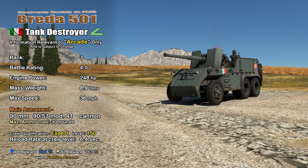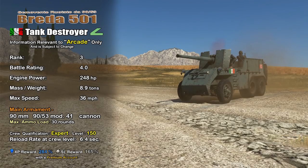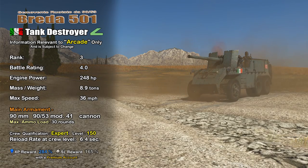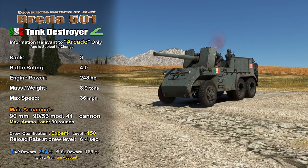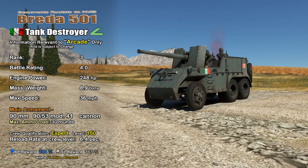In War Thunder Arcade, the Brita 501 is an Italian Rank 3 tank destroyer with a battle rating of 4.0. It has a 248 horsepower engine propelling the 8.9 ton vehicle to a top speed of 36 miles per hour. It comes equipped with the 90mm 90/53 Model 41 Cannon. I have it assigned to an expert crew with a crew level of 150, giving me a reload of 6.4 seconds. With a premium account, it has an XP reward of 284% and a silver line reward of 165%.